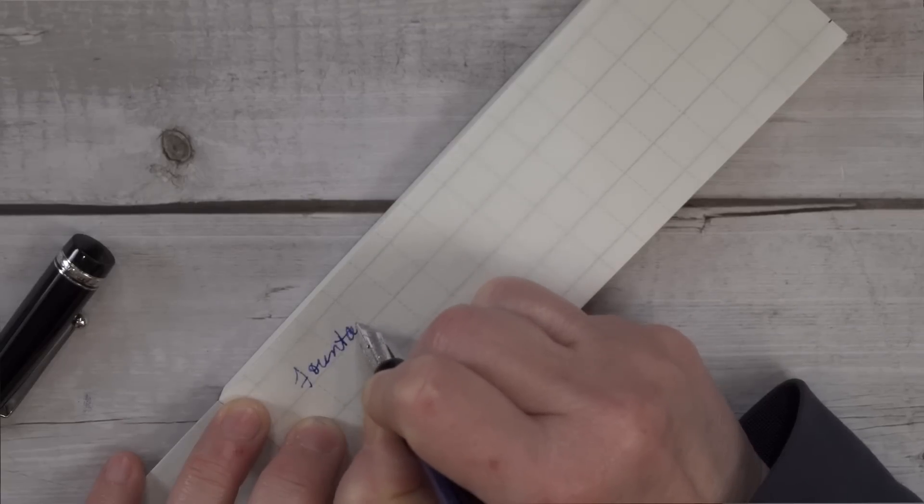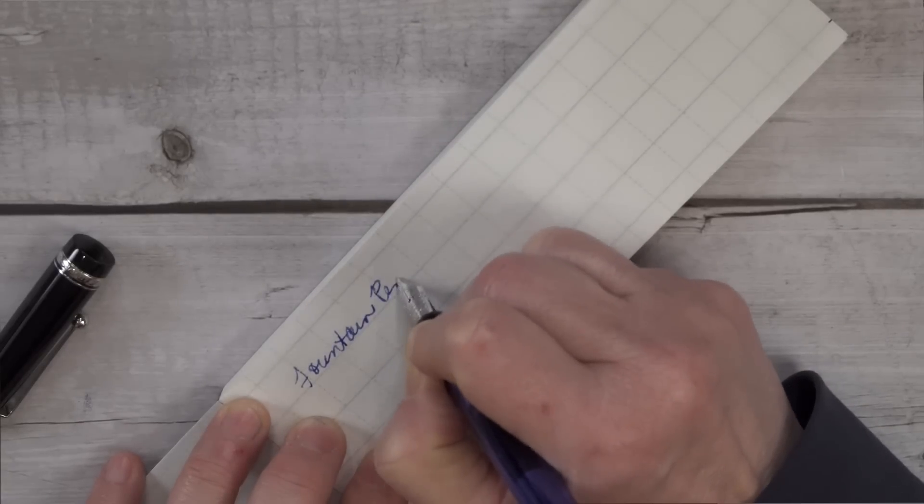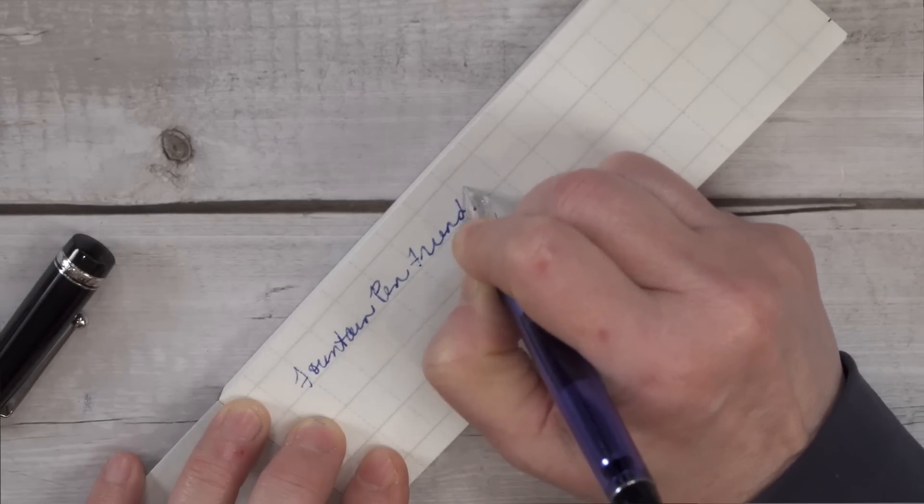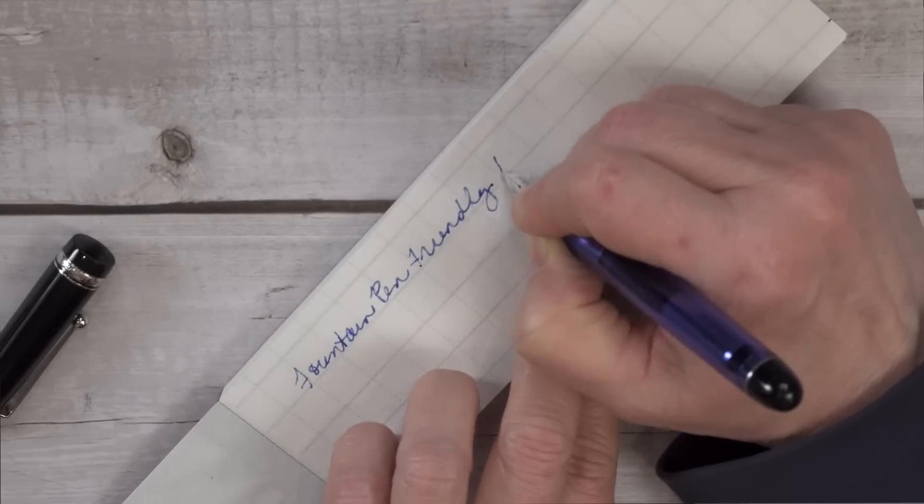Washi paper, in general, is pretty hard to write with a fountain pen — it's very textured and almost sometimes just a little bit waxy. But Waka made a paper that you could use a fountain pen with the washi paper. I think that's now making a nod toward fountain pens and fountain pen ink, where washi paper is also trying to get in on the game.